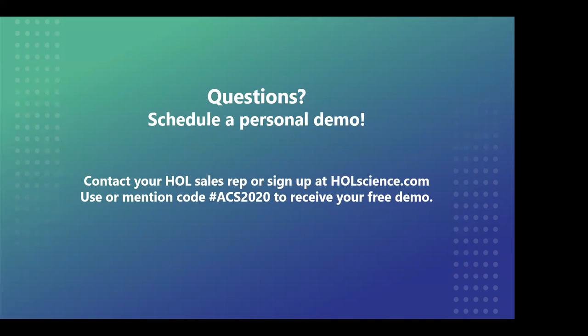Perry would like to know what the timeline looks like for organic chemistry labs to become available.